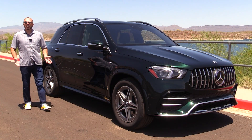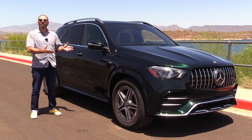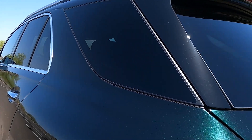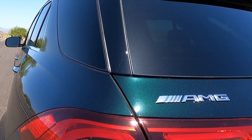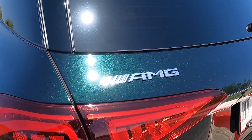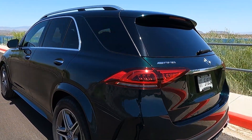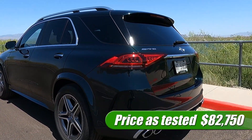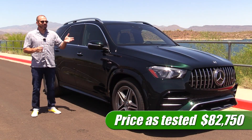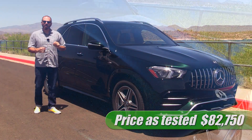Before we get out on the test drive, let's talk about the particular vehicle we're looking at today. This is a mildly optioned GLE 53. The GLE 53 in the AMG line is really in the middle — there is a much more powerful version above this and a less powerful version below this. This is the more powerful of the inline six options. As tested, we're at about $83,000, just a little bit under, with a base price of $74,000. So we're about $8,300 in options.